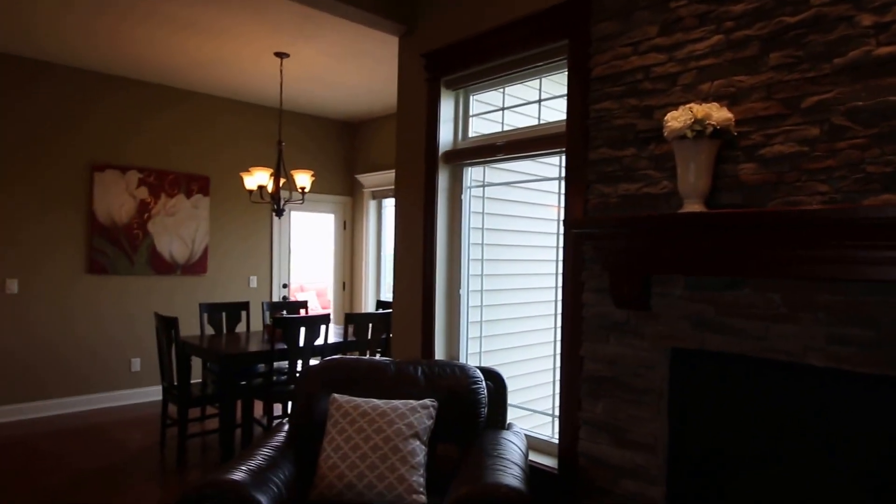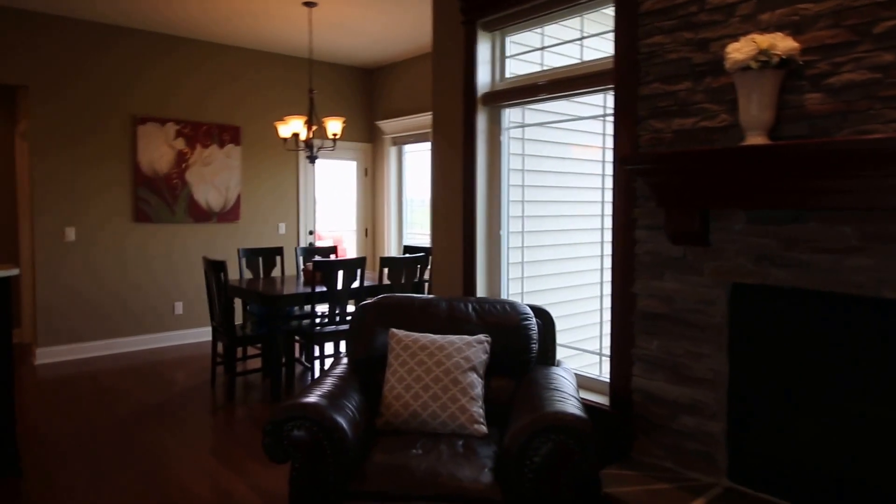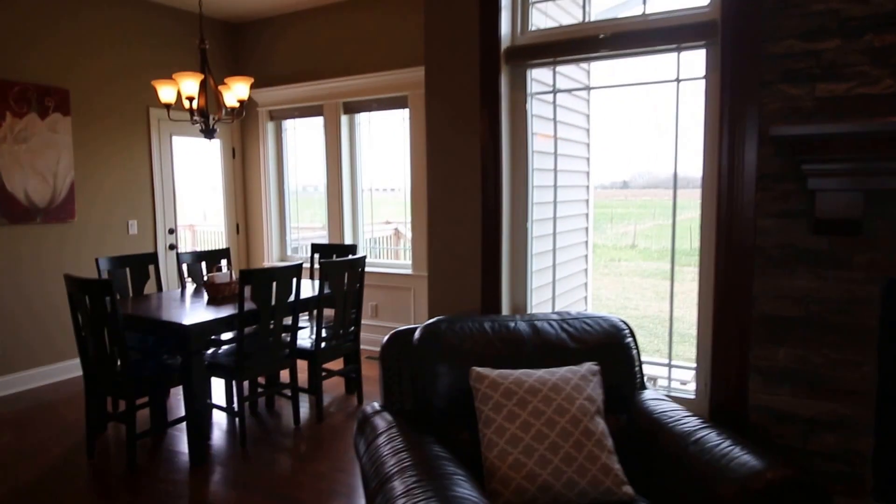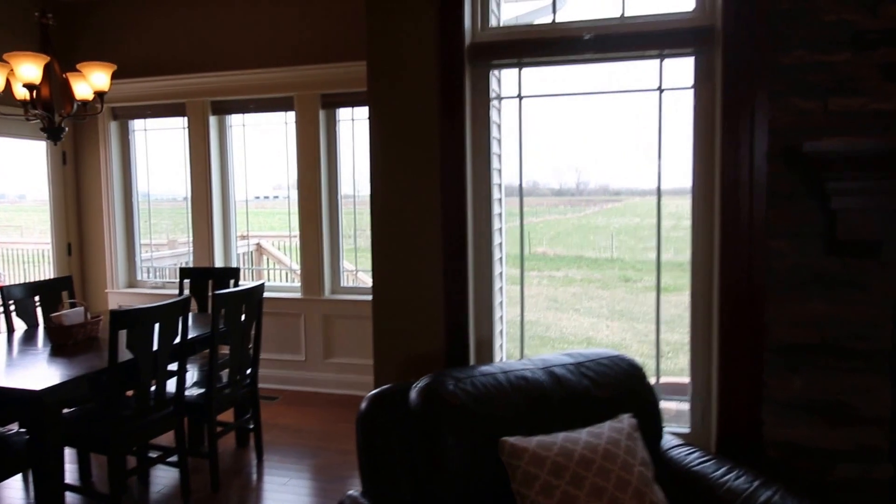One other very signature aspect of this builder is the number of windows throughout the home. These are high quality windows, oversized, and you'll also notice the transom windows above.